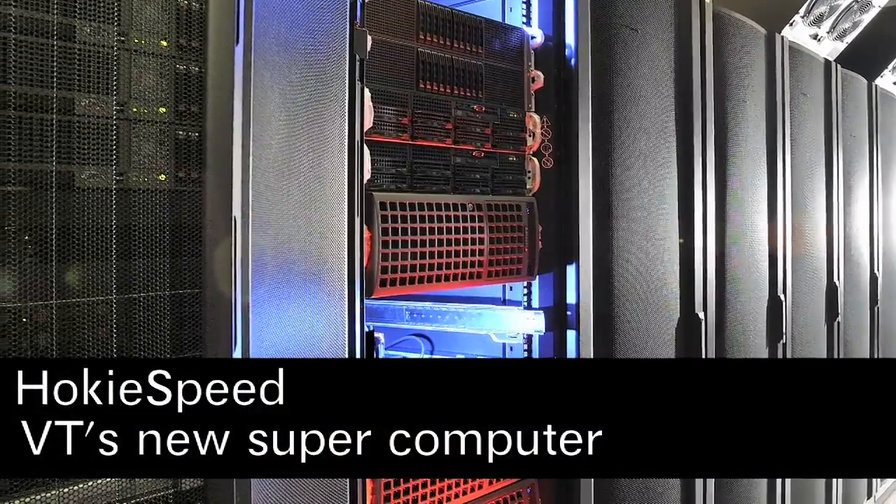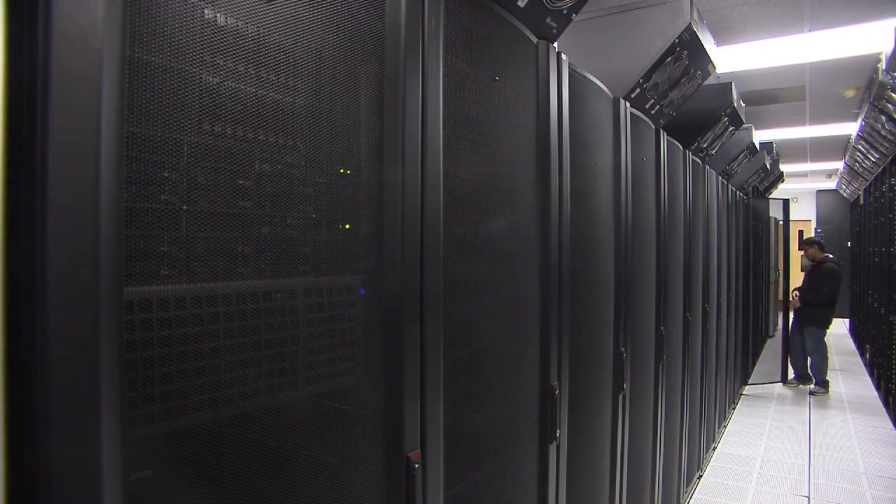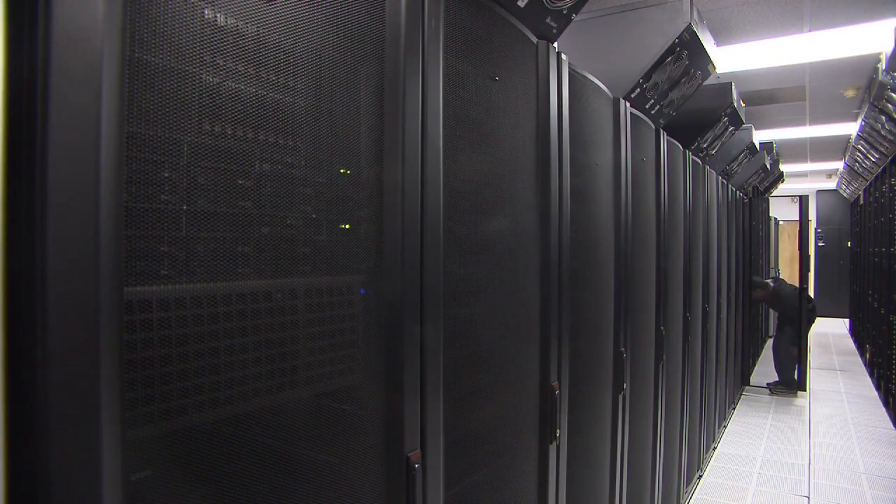HokeySpeed represents the next generation of supercomputing. As the creator of HokeySpeed, I designed it to be much faster, much more energy efficient, and using a lot less space than previous supercomputers. So let's take a look.